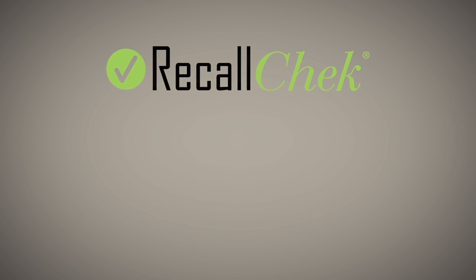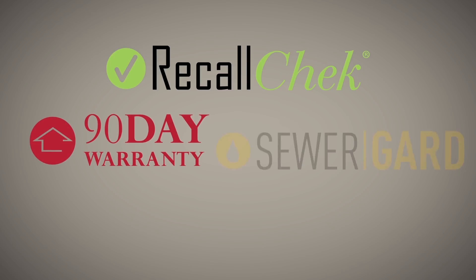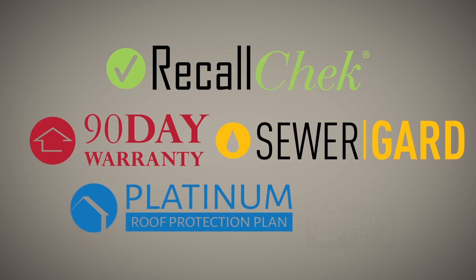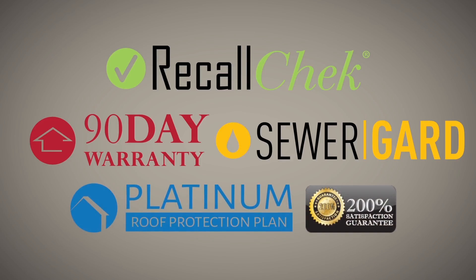Our commitment to clients includes free recall check reports, included coverages like our 90-day structural and mechanical warranties, sewer guard coverage for underground sewer and water lines, our five-year roof leak protection plan, and our satisfaction guarantee — just a few of the reasons homebuyers choose us for their home inspections and have a great home buying experience.